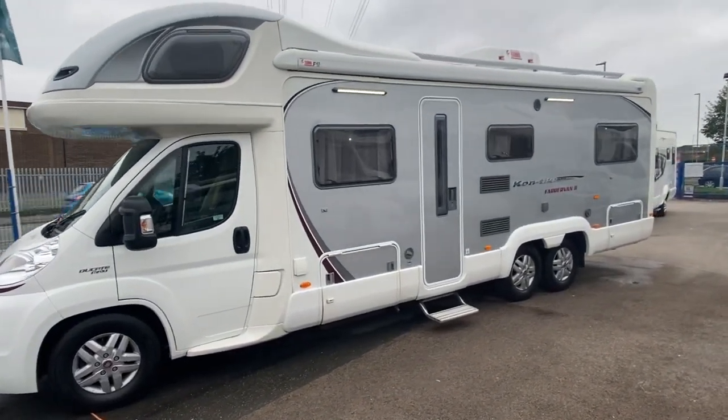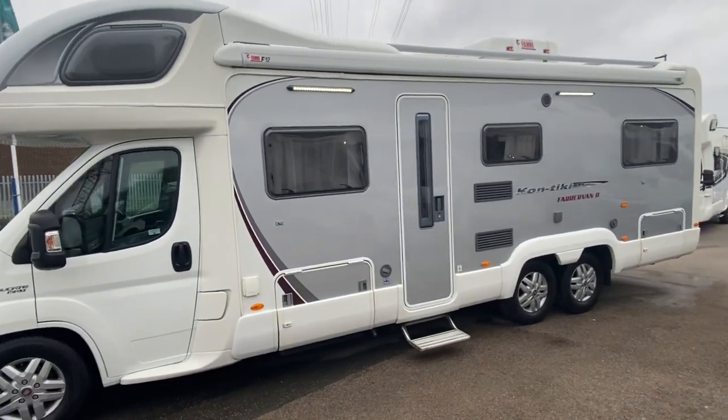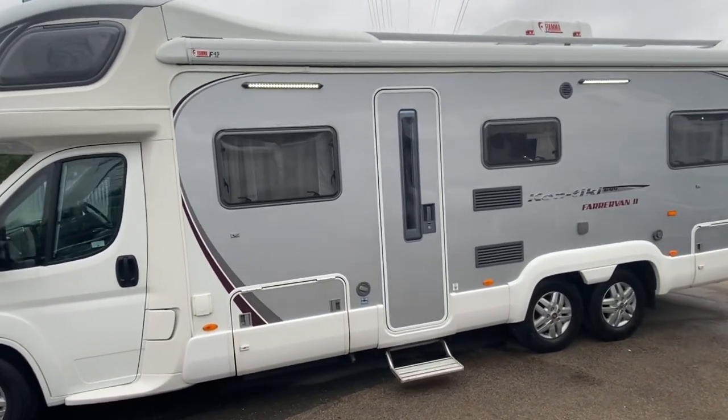Some people get excited about new cars, new clothes, new watches. I get excited about new motorhomes.